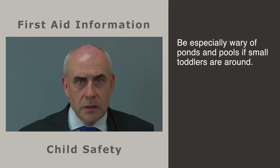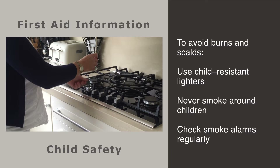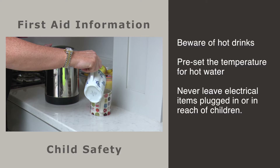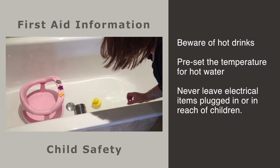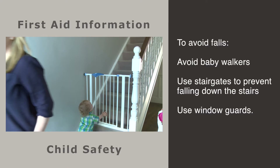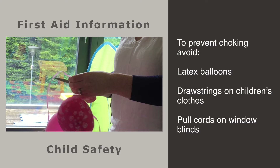To avoid drowning accidents, make sure your child wears a life jacket if they are in a boat and teach them how to swim at an early age. Never leave a child alone in a bath, even for a minute. Be especially wary of ponds and pools if small toddlers are around. To avoid burns, always use child-resistant cigarette lighters and never smoke around young children. Have a working smoke alarm in your home and check it regularly. Beware of hot drinks — put the milk in first when making tea or coffee to reduce the temperature. Preset the temperature for hot water in baths and never leave an iron or curling iron plugged in or within reach of children.